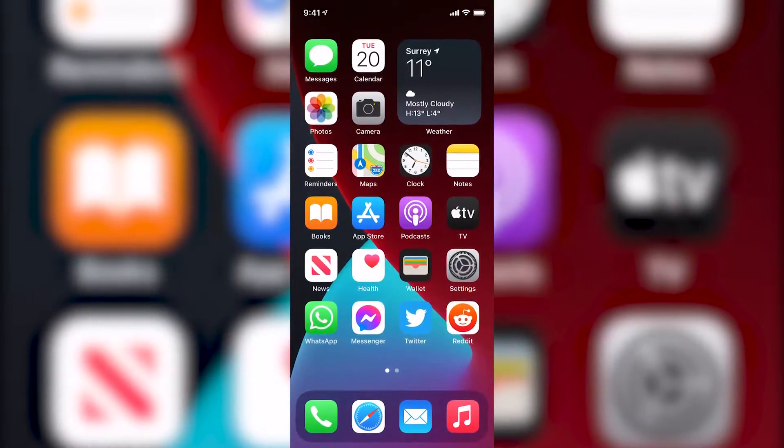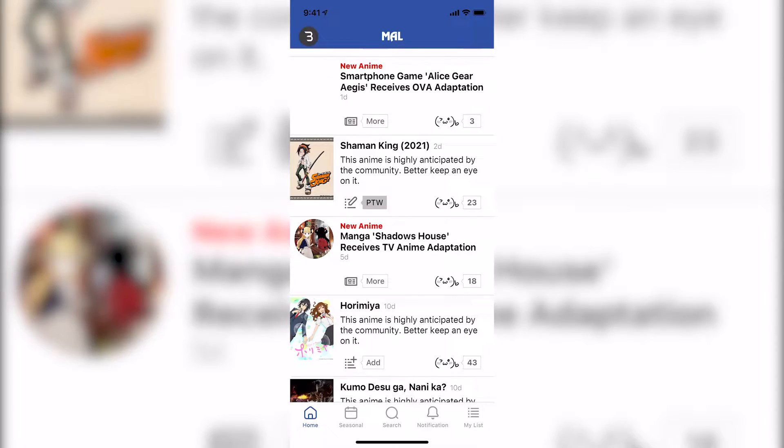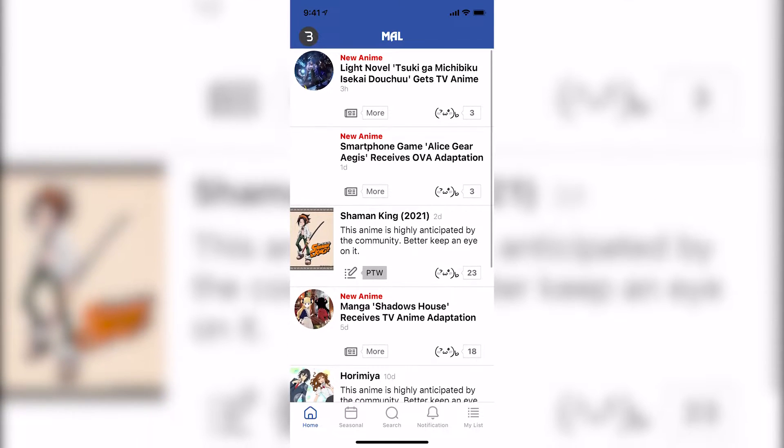Let's launch it. You can see there's a home page and it gives you pretty much anime news. You can refresh like that. Overall it's pretty clean and a pretty nice layout.